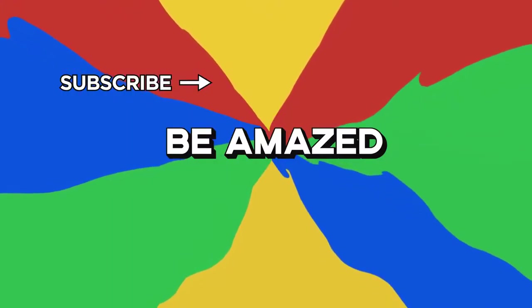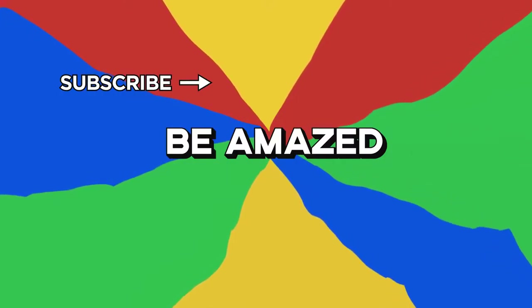Which of these terrible designs did you find the most uncomfortable? Let me know in the comments below, and thanks for watching.